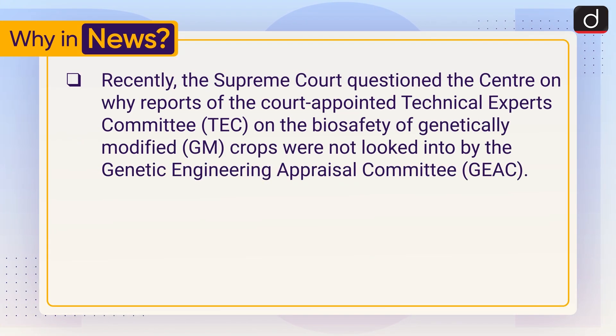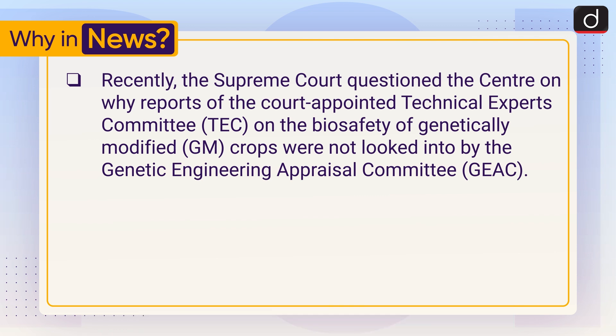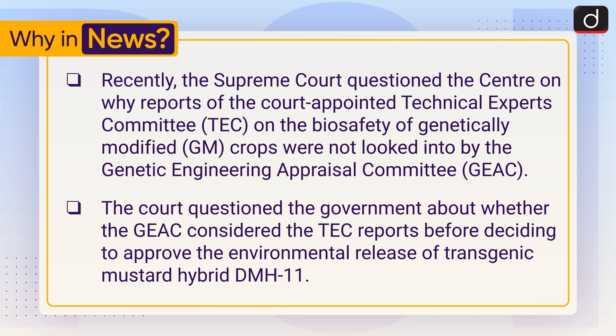Recently, the Supreme Court questioned the center on why reports of the court-appointed Technical Experts Committee on the biosafety of genetically modified crops — that is GM crops — were not looked into by the Genetic Engineering Appraisal Committee. The court questioned the government about whether the GEAC considered the TEC reports before deciding to approve the environmental release of transgenic mustard hybrid DMH-11.